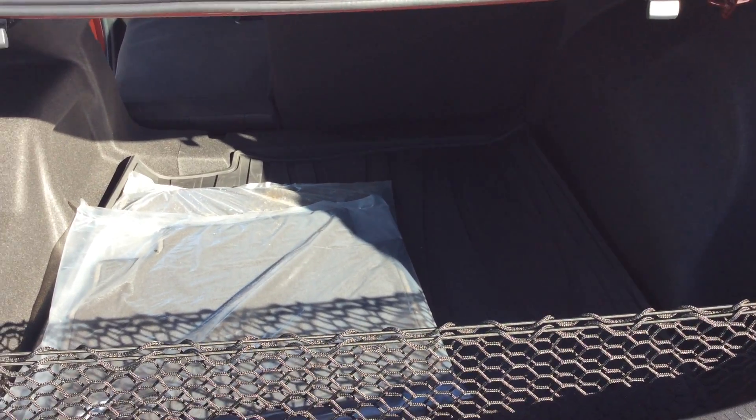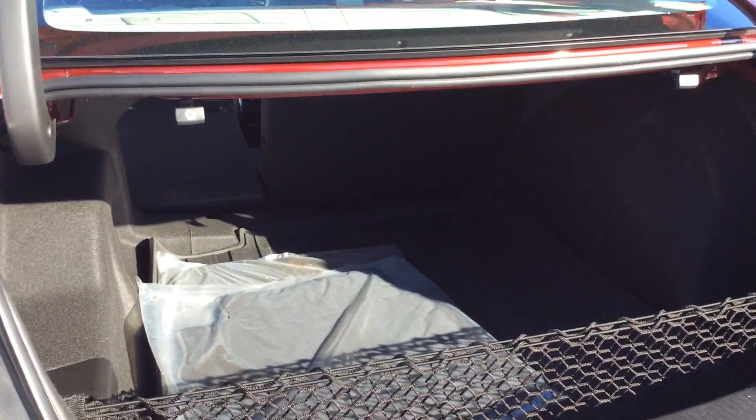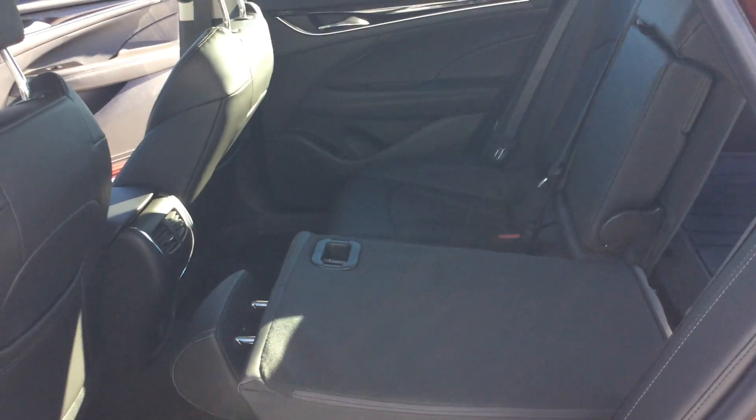You could fit golf clubs back here. You can see the pass-through into the back seat, which gives it even more capacity if you're carrying larger items. As we go into the side here, you'll see that the seats are a 60-40 fold down.